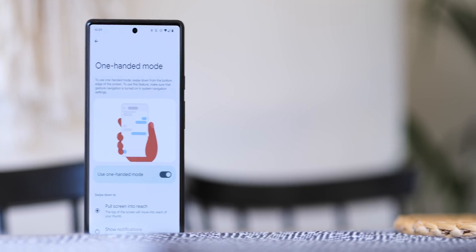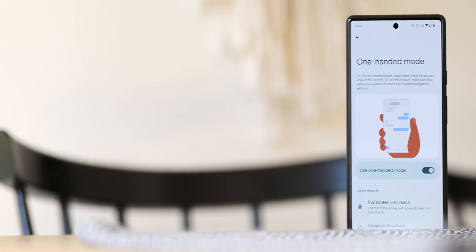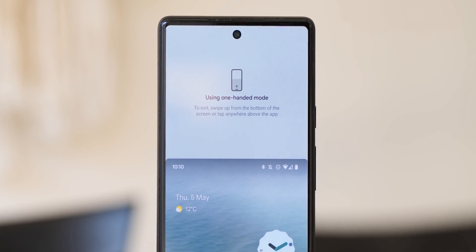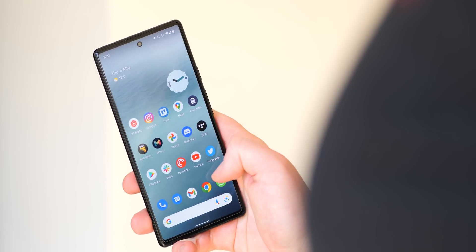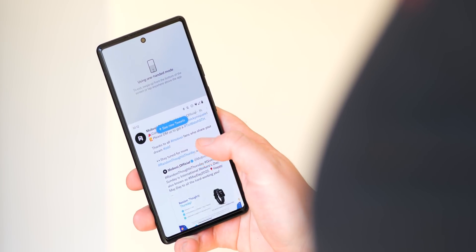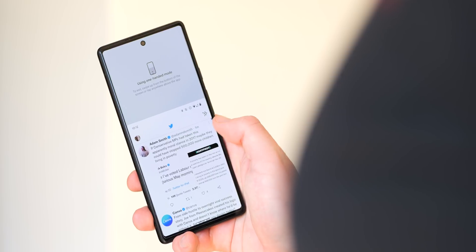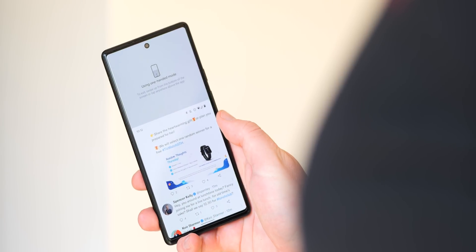It took until Android 12 for the Pixel series to gain a dedicated one-handed mode, but it's a neat option that you probably don't use as much as you should. With phones getting larger and larger, being able to reach the upper portions of your screen becomes more difficult each year. Just swipe down on the navigation bar when using gestures and everything that would ordinarily be out of reach is now within your grasp. It's not helpful all of the time, but no hand gymnastics are needed to access all portions of your favorite app UIs.